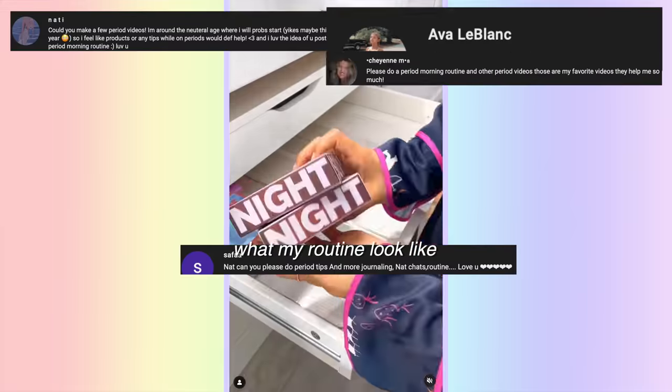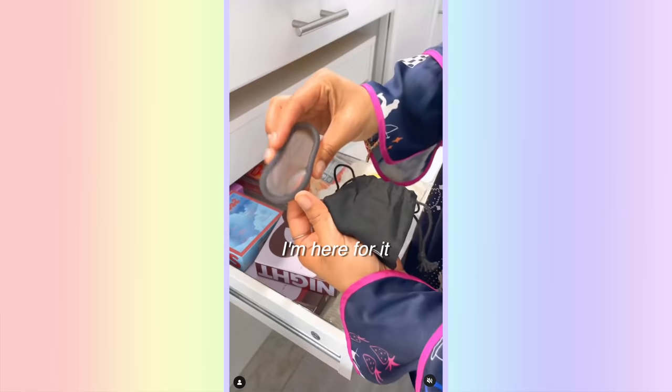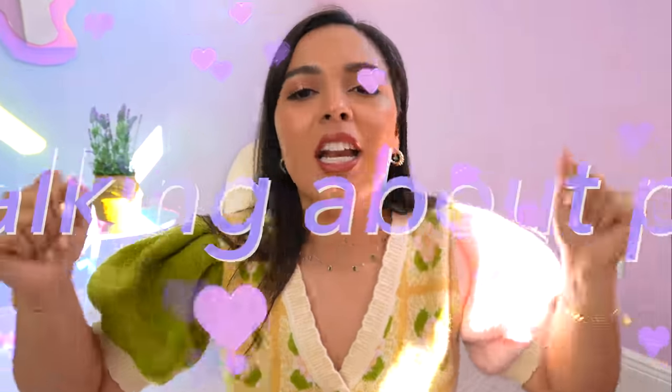I was really surprised — a lot of you wanted to see what my routine looked like, and I was like, okay, I'm here for it. I love talking periods, I love destigmatizing periods, because we bleed, all right? We do life bleeding, and that's okay.